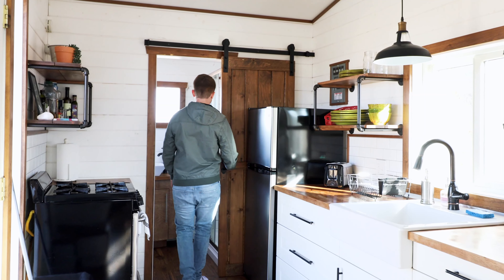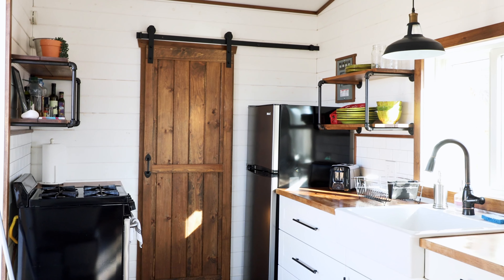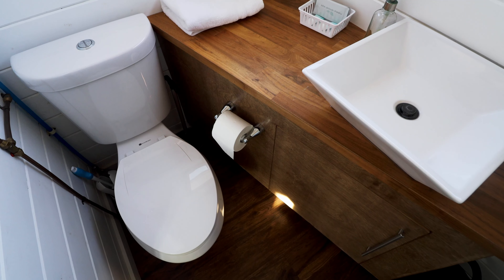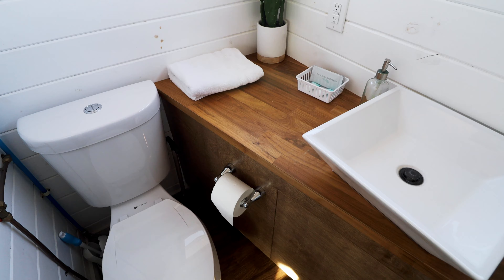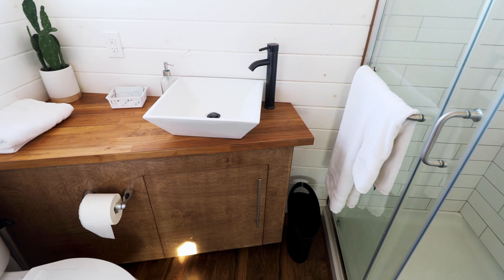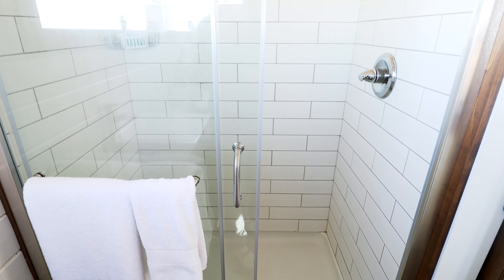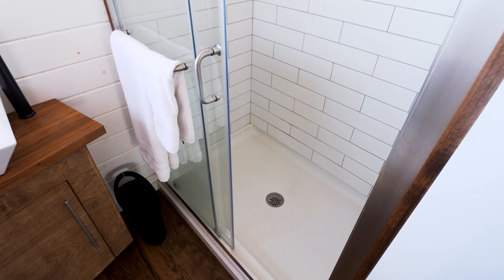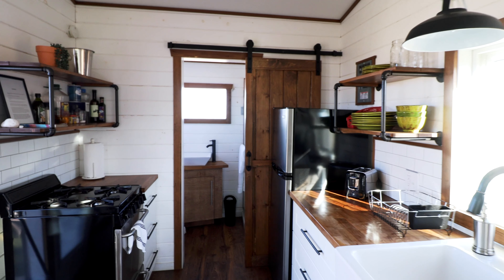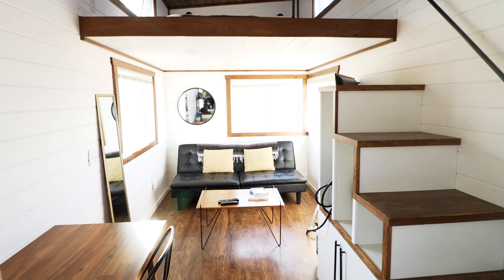Now let's check out the bathroom. There's a sliding door for privacy — it's the only walled-off space in the tiny house. Welcome to the bathroom: you have your toilet and all the basic necessities, a sink, and a shower on the right-hand side with a nice white subway tile. I was a fan — it was clean, white, and modern. That pretty much covers the entire ground floor of the tiny house.